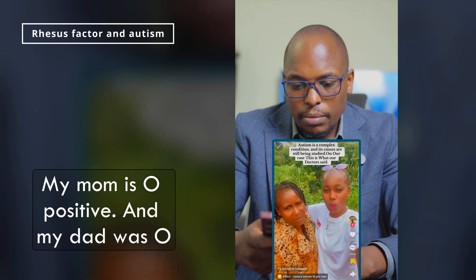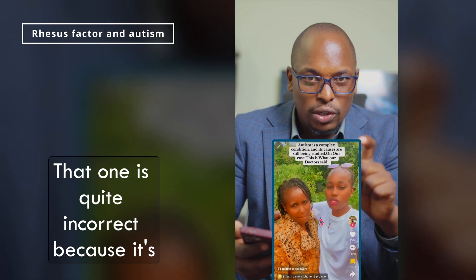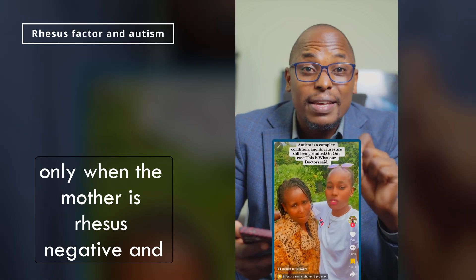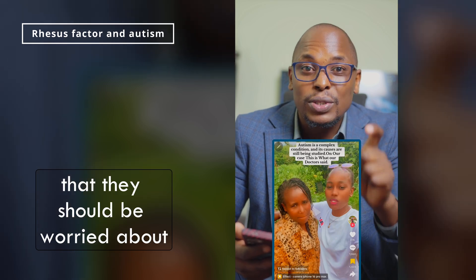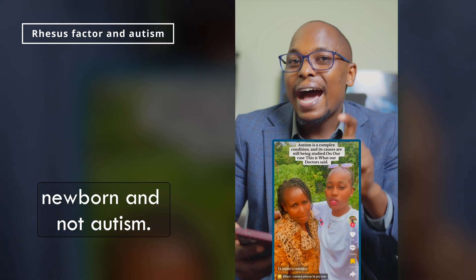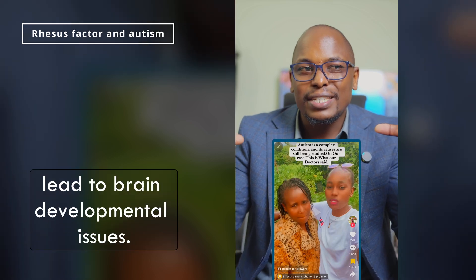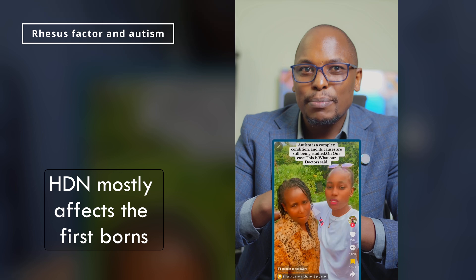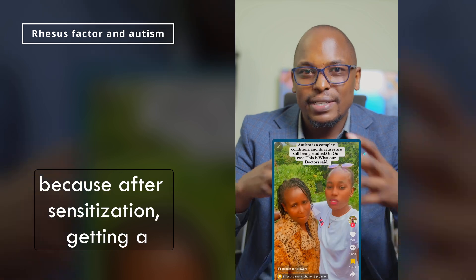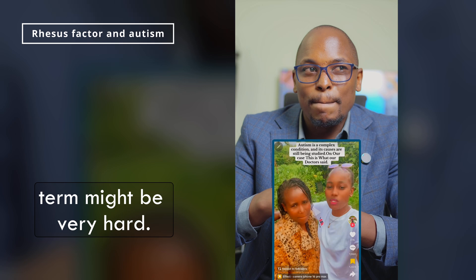That claim is quite incorrect because it's only when the mother is Rh-negative and they have a partner who is Rh-positive that they should be worried about hemolytic disease of the newborn — and not autism. You might argue that the fight between the mother and the child might lead to brain developmental issues, but HDN mostly affects firstborns because after sensitization, getting a second pregnancy going to term might be very hard.